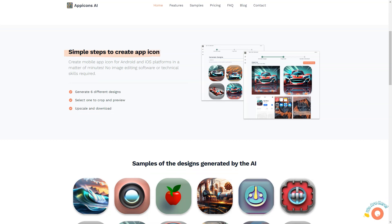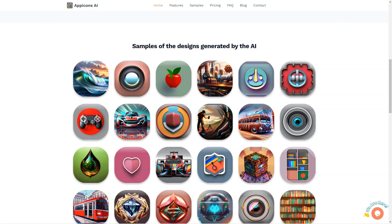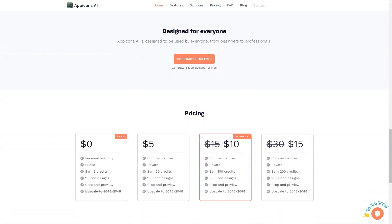Not only does App Icons AI save you time and effort, but it also eliminates the need for technical skills or image editing software. With 6 different design options, you're sure to find the perfect look for your app. And with the ability to scale your icons up to 2048 by 2048, you can ensure that they will look crisp and clear on all devices.